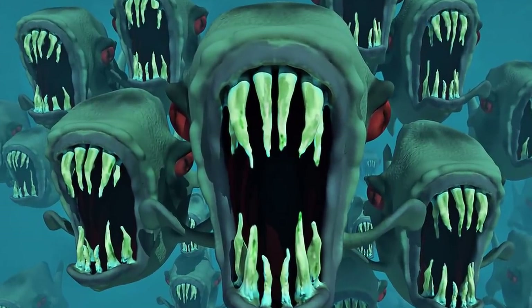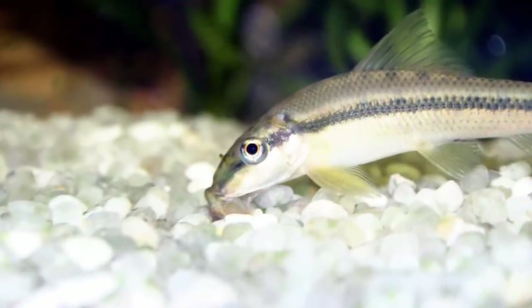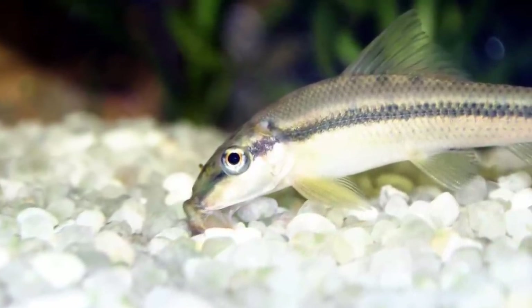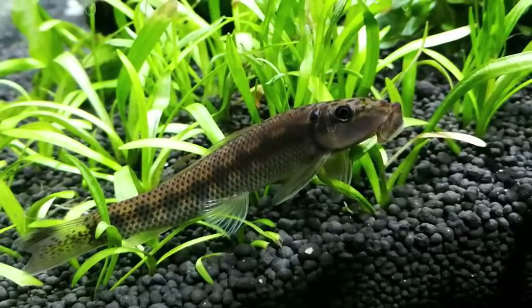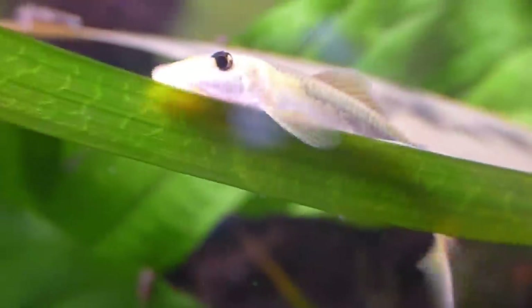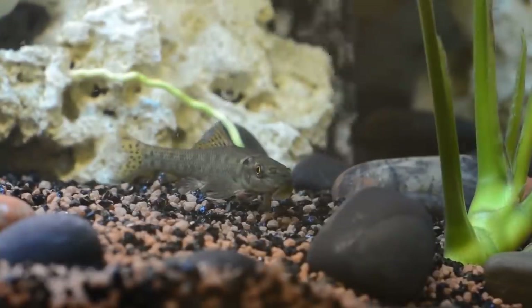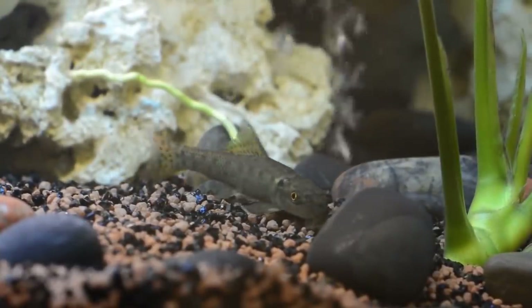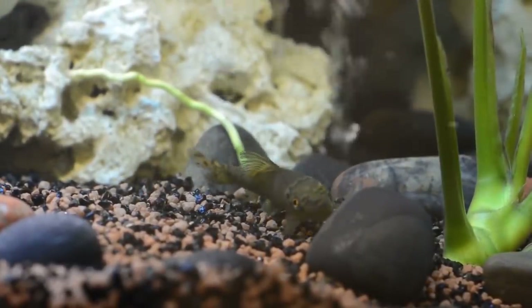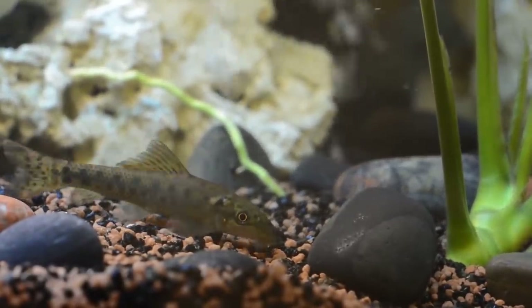Though the Chinese algae eater may be the spawn of evil in my book, I will say these things in its favor: they are one of the most bulletproof, hearty, healthy fish I know of. They're rather attractive in a strange way, especially when they're younger. And they are immensely enjoyable to watch, constantly active and poking around for food. But keep them by themselves, or only with fish that are fast enough to get away from them. And don't ever turn your back on a Chinese algae eater, or you'll be sorry.